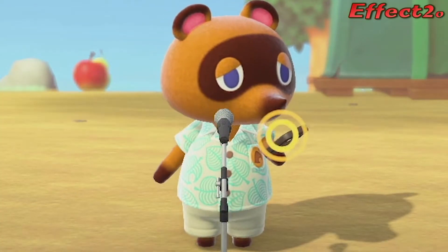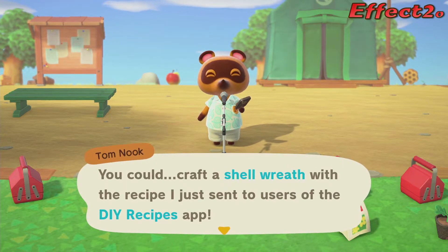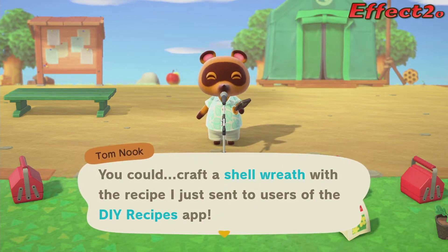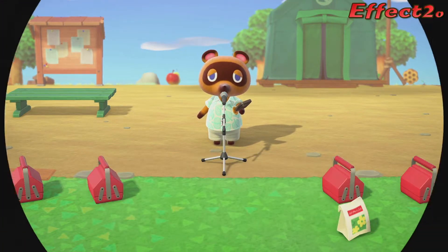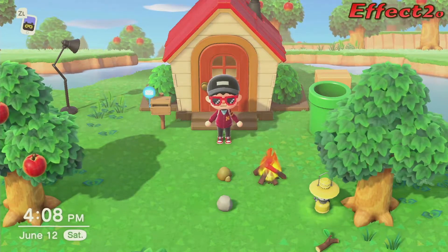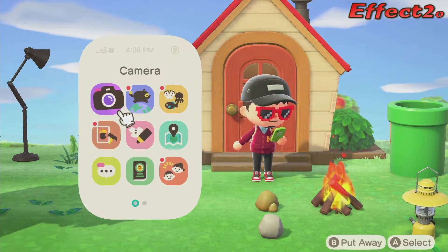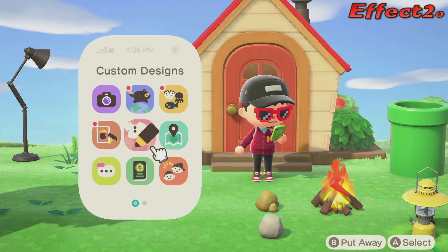Oh, am I getting some DIYs? You could craft a shell wreath with the recipe I just sent to users of the DIY recipe app. He wasn't sending it directly to me — he was just going to the app. Oh, that makes sense. So I always thought that Tom Nook was beaming stuff directly to me via my phone. But he's just going to the app so everybody can get it. That makes sense.